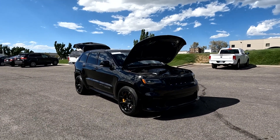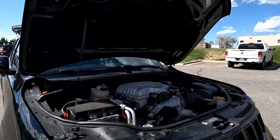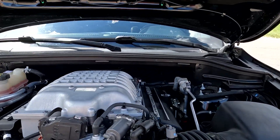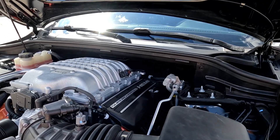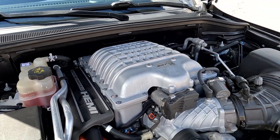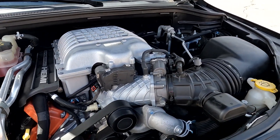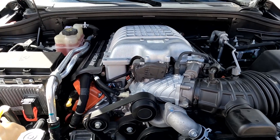Hello everyone, today we have a 2018 Jeep Grand Cherokee Trackhawk 4x4 with a clean title. Supercharged Hemi. Gotta love that SRT, sounds gorgeous. I'm gonna go ahead and close this up and take it for a tour.